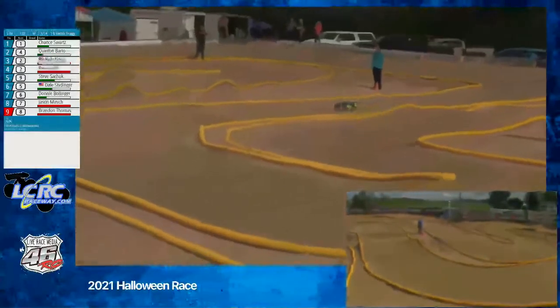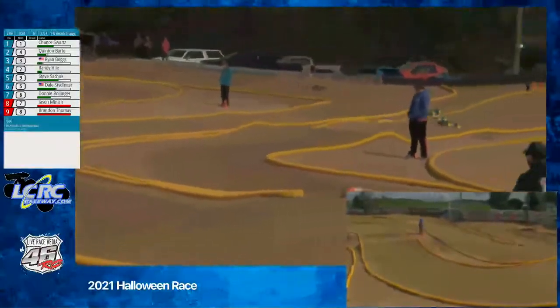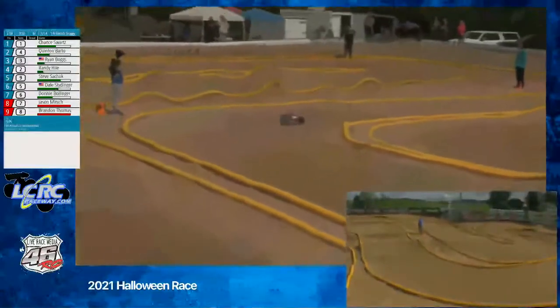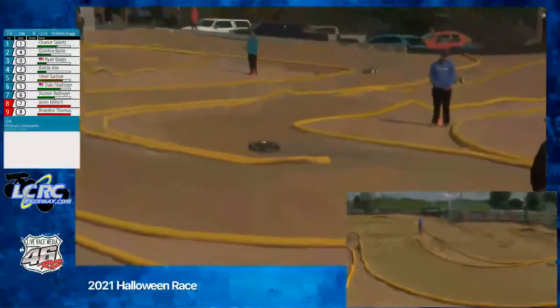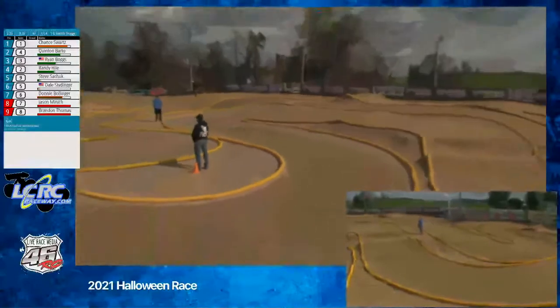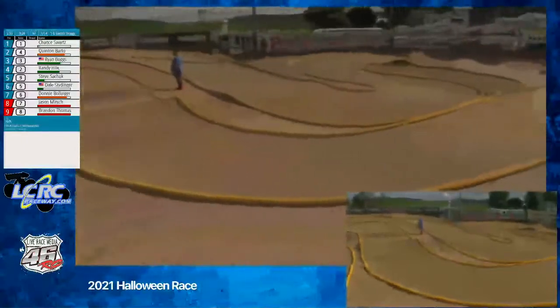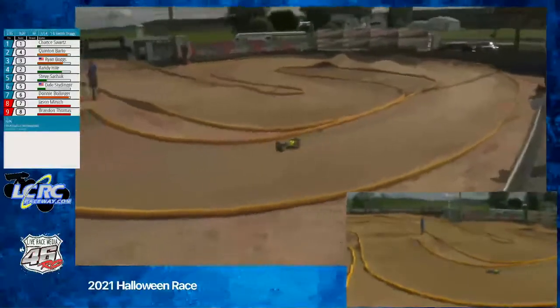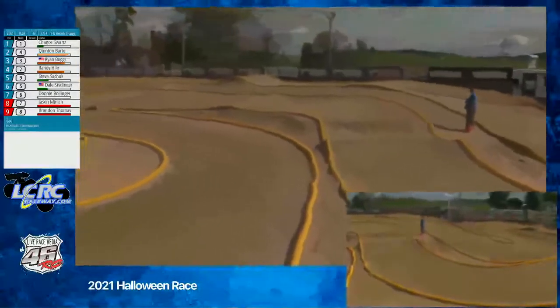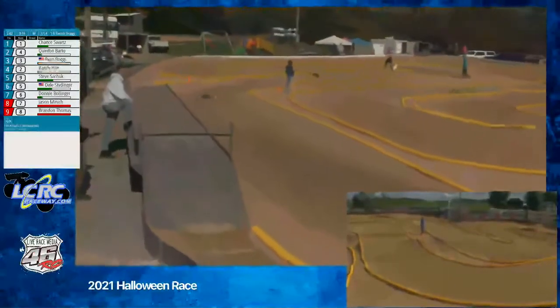One minute left to go in this one. Chance and Quentin looking good to move on here. Quentin in the second bump spot with the purple and black and the black wheels to the anthill. Your leader Chance in the blue and white with the yellow wheels on the right side double. Chance all by himself there leading the way with 35 seconds to go. Third place Randy Heil in the blue and yellow Truggy — absolutely wheeling that thing around, throwing it into the corners.